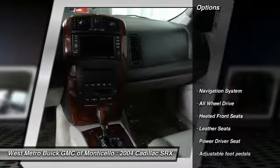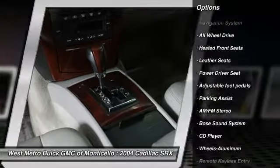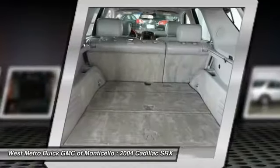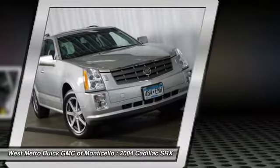Here are some of this vehicle's great options: Bose Sound System, all-wheel drive, navigation system, anti-lock braking system, traction control, front air conditioning, power steering, cruise control, aluminum wheels, and AM-FM stereo radio.